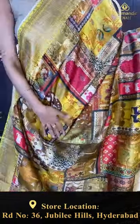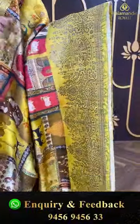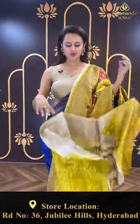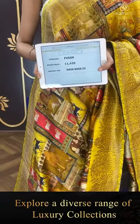Moving on to another gorgeous saree in yellow! The body has a beautiful village theme — we have deers, cows, a proper house, and peacocks all over. For the border you have a nice floral and leaf jal with beautiful antique zari. The pallu has a nice brocade pallu — really amazing. The blouse is a super cute self blouse. The code is FV559 and this retails for ₹11,439. To buy this, take a screenshot and ping us on 9456-945633.